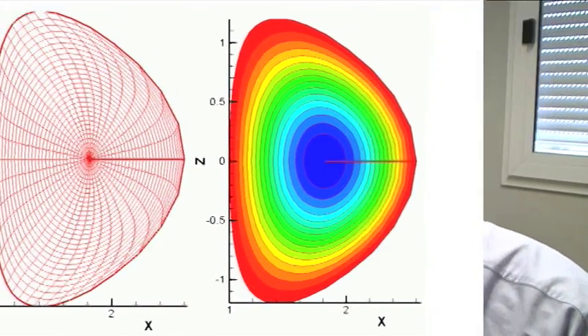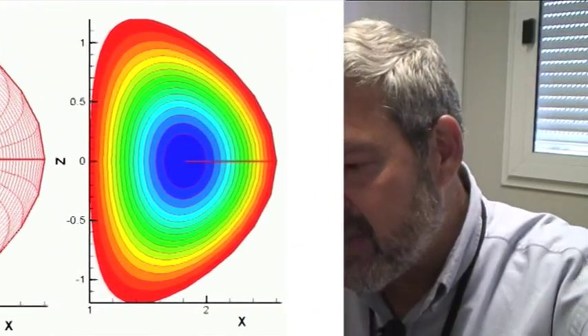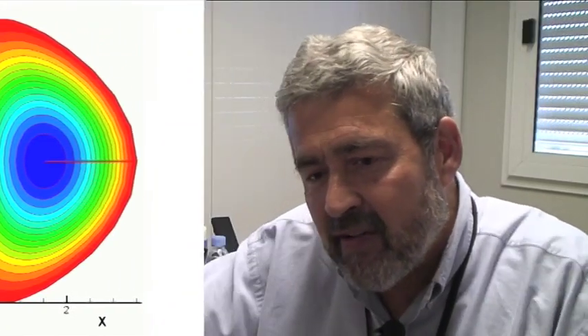We need to understand the details of the physics from this overall behavior on the scale of seconds to thousands of seconds in a shot, down to the level where the detailed physics is going on, which occurs on the level of microseconds.